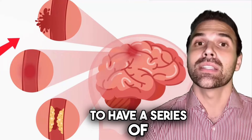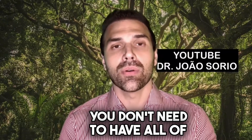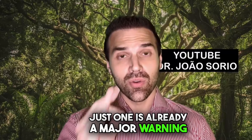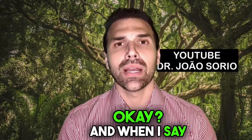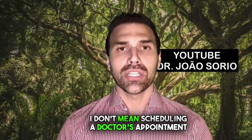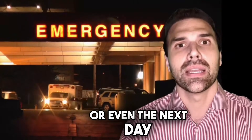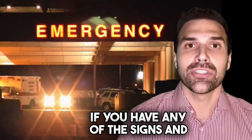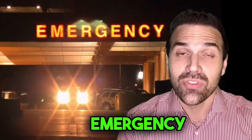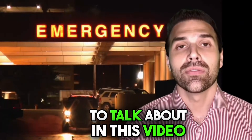You're going to have a series of signs and symptoms that will be a major warning sign. Remember, to have a stroke you don't need to have all of these signs and symptoms — just one is already a major warning sign and you should seek medical help. When I say seek medical help, I don't mean scheduling a doctor's appointment for a week from now or even the next day. If you have any of the signs and symptoms I'm going to mention, you need to go to the emergency room right away.